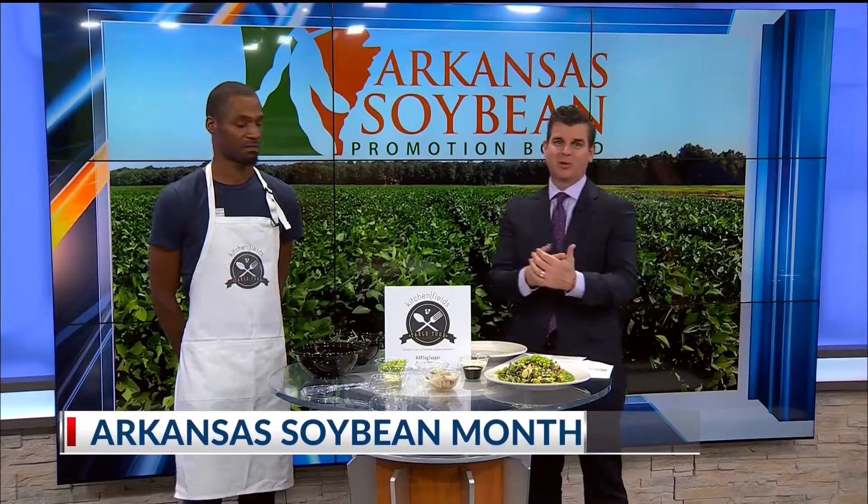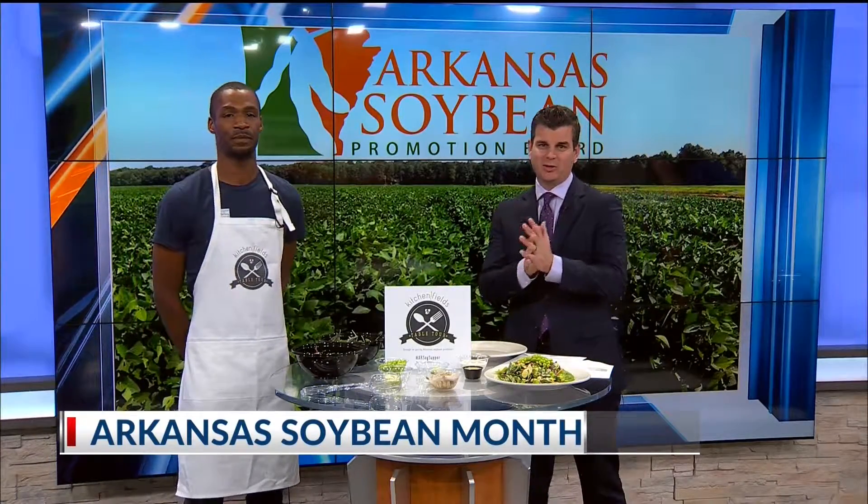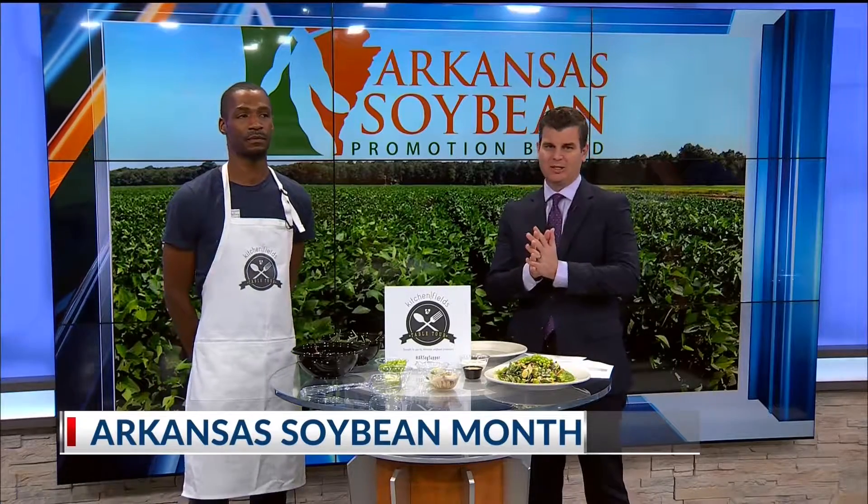We have a soybean month here in Arkansas. November is Arkansas Soybean Month. This afternoon, we have Chef Monte from True Arkansas Eatery.